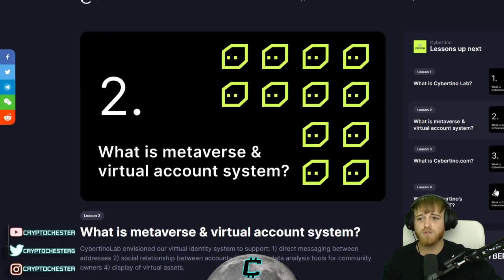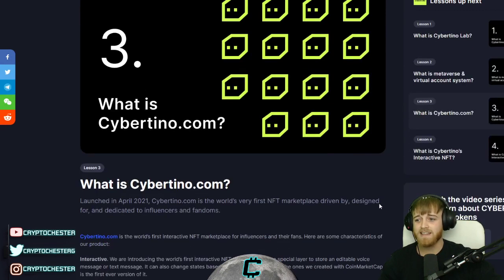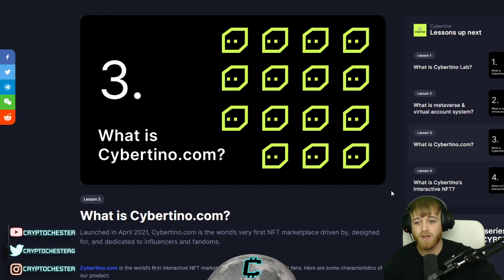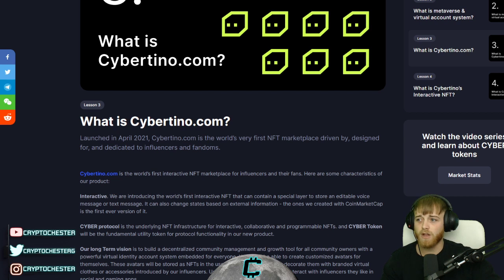If you did want to sign up at Cybertino or learn a bit more, you can go to the CoinMarketCap website. And guys, this isn't a paid promotion at all — I'm very interested in this and I want to showcase it to you because we're here on this channel to make cold hard cash, we're here to make money. So if we can get some of these Cyber Tokens, keep an eye on when the launch date is coming up.